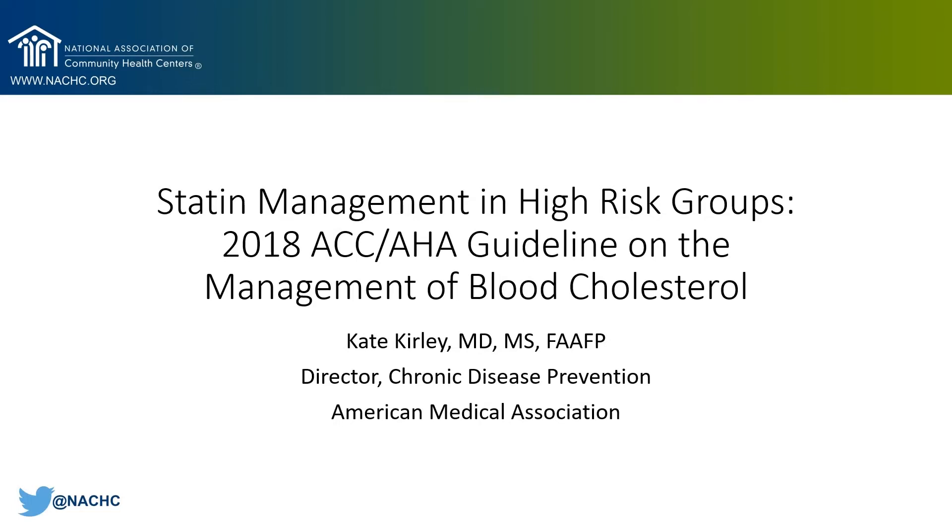Hello, my name is Kate Curley. I am a family physician and health services researcher, and I'm the Director of Chronic Disease Prevention at the American Medical Association. This presentation is about statin management in high-risk groups.